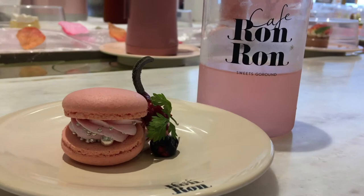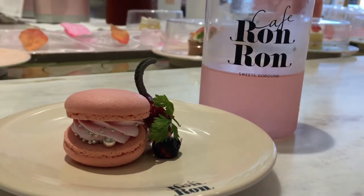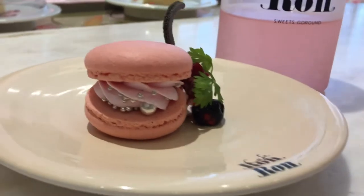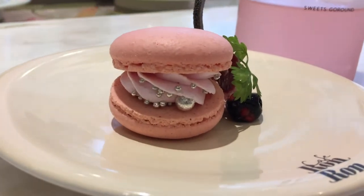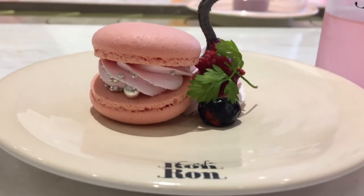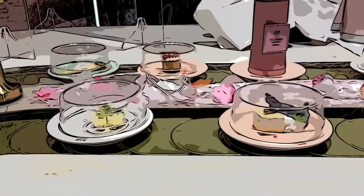Overall, even though this is not a place I would frequent, it's definitely a place I would bring friends because the desserts are just so cute and it's a fun experience. So if you're in Tokyo, definitely check out Cafe Ron Ron — peace and love, bye bye!